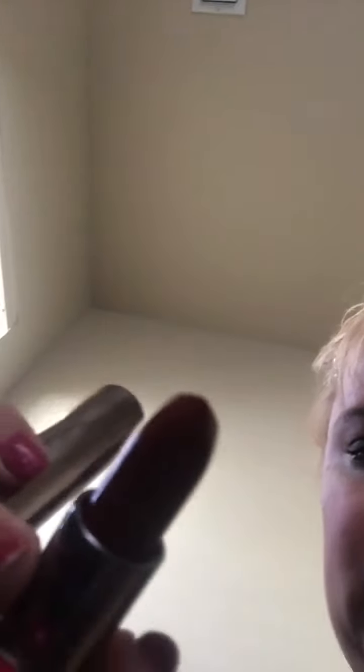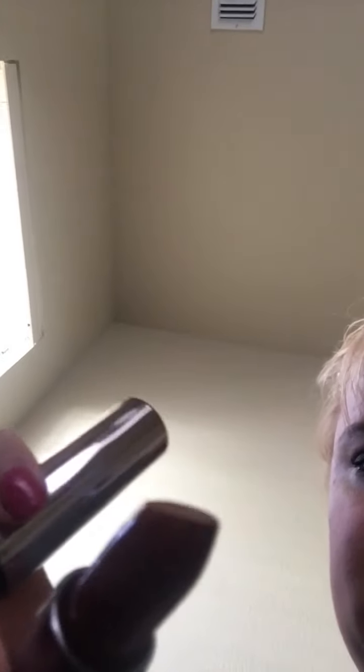The last one from Urban Decay — I just got this not too long ago — is Miss Mia Wallace. Look at this color. This is a very good fall color; it's like cranberry red.